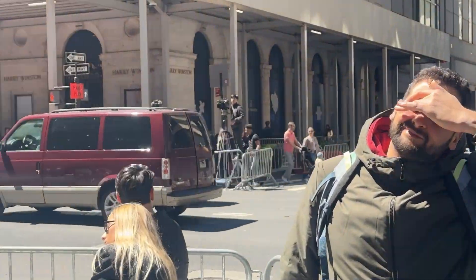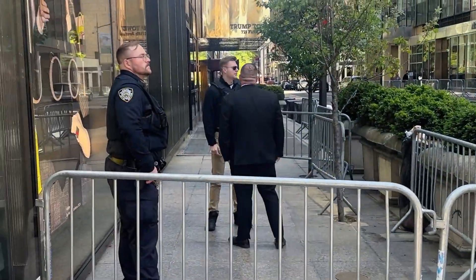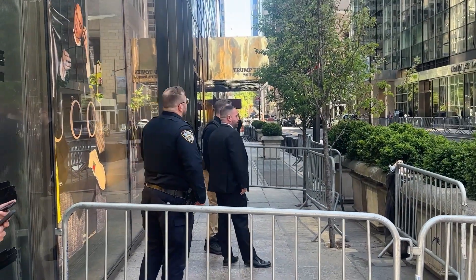As I was walking to Central Park, I inadvertently walked by Trump Tower, where apparently President Trump was going to be showing up after a court hearing. The media was all set up, Secret Service had the whole street blocked off.